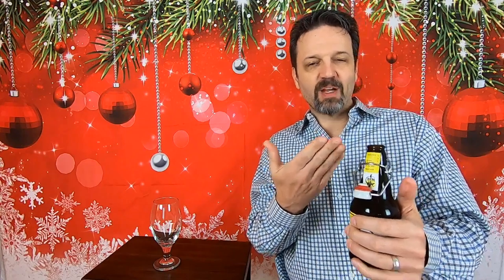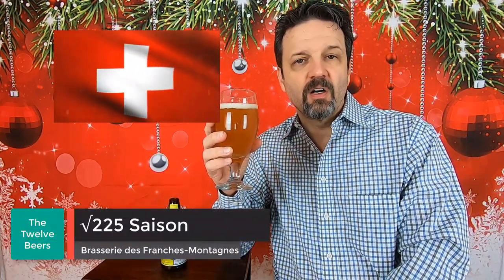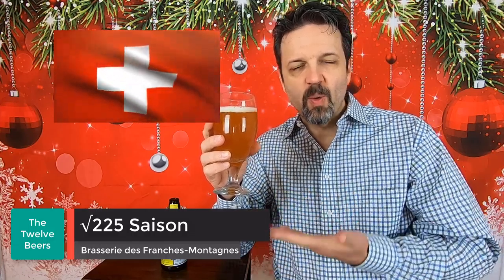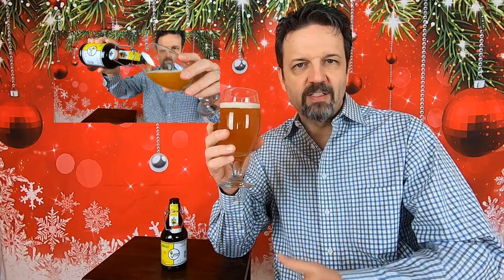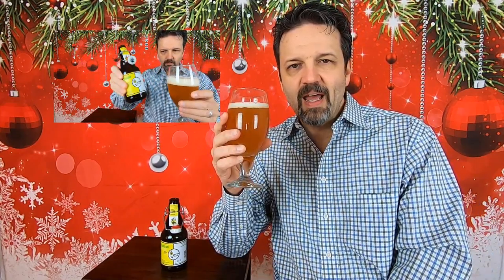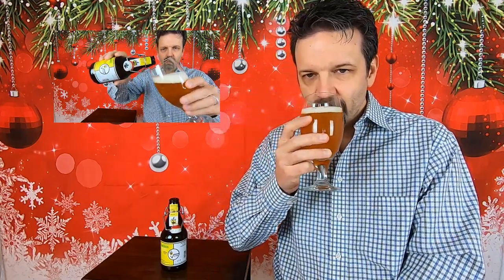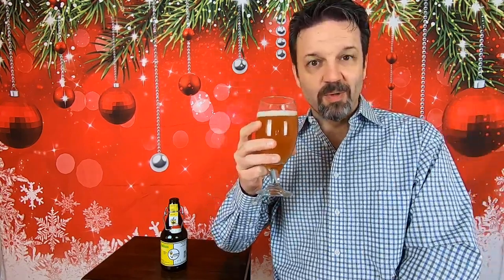The lemon zest aroma just comes out of the bottle almost as fast as the foam did. It smells like lemon in here. From Brasserie des Frans Montagnes in Saint-Oranger, Switzerland, we have the Square Root of 225 Saison, or La Saison, which is listed on their website. It is a Belgian Saison coming in at 5% alcohol. I still can't get over how lemony it smells in here after popping this open. It just fills the room. It's very nice.